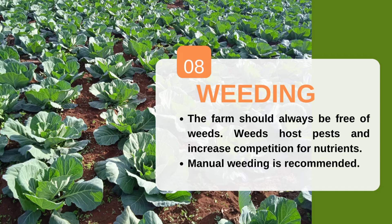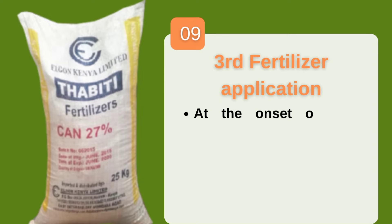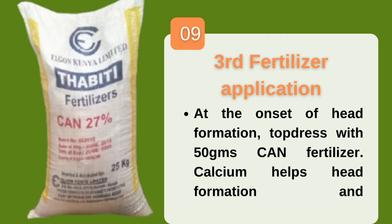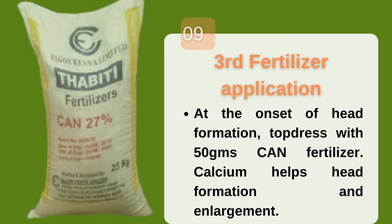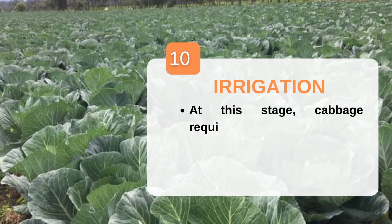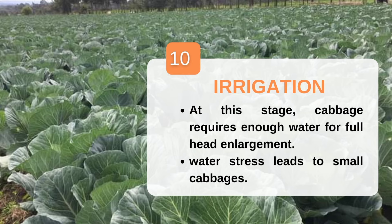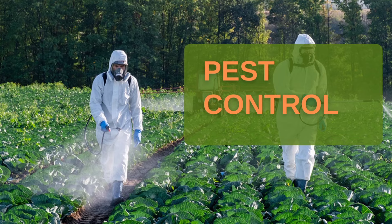At the beginning of the third month, head formation and enlargement begins. To speed up this process, top dress with CAN at about 50 grams per plant — roughly 100 to 150 kilograms per acre. Water is critically important at this stage; always apply fertilizers when the soil is moist, not dry. During the head formation stage cabbages require as much water as possible — more water means bigger heads with greater weight. Water stress leads to small, lightweight cabbages.